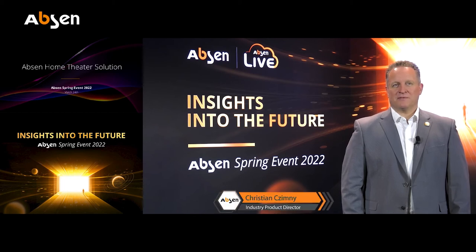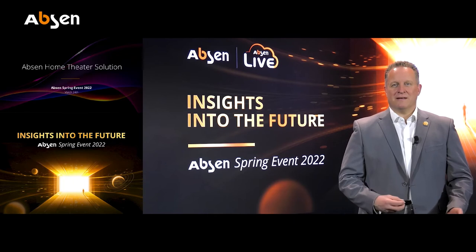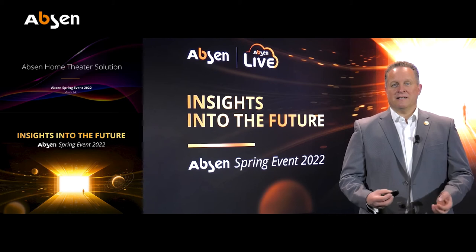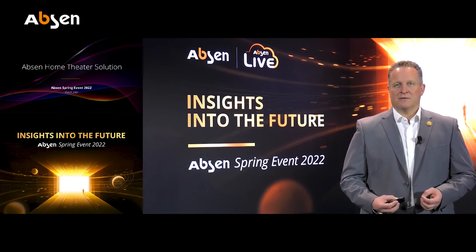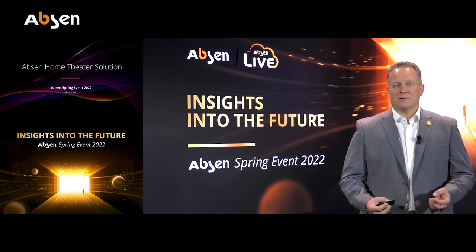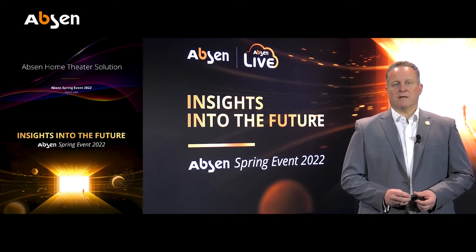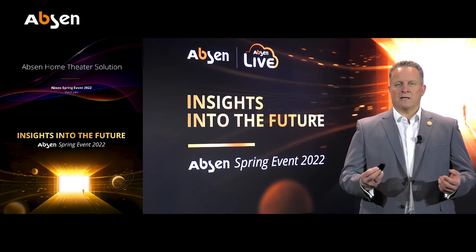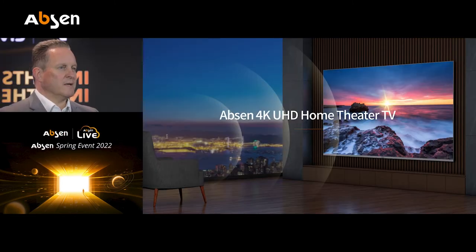Let me now come to the topic of Epson home theater solutions. For the majority of you who know me, this is really the first time I've touched the LED business, speaking about LED with consumers and thinking about home applications. What guided me to this is the technology. Starting with the technology opens new opportunities, new markets, and hopefully more business in the coming years. So let me speak in more detail about the product — specifically the Epson 4K UHD home theater TV.